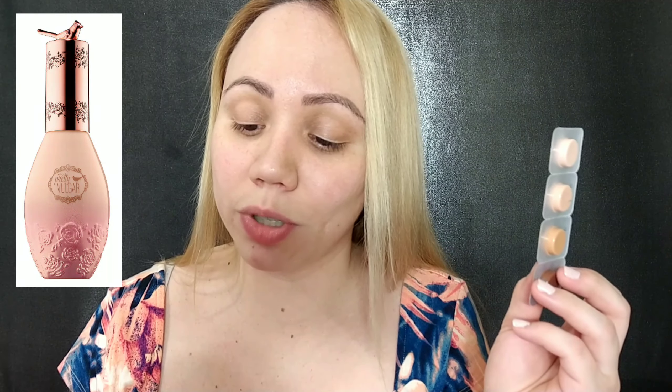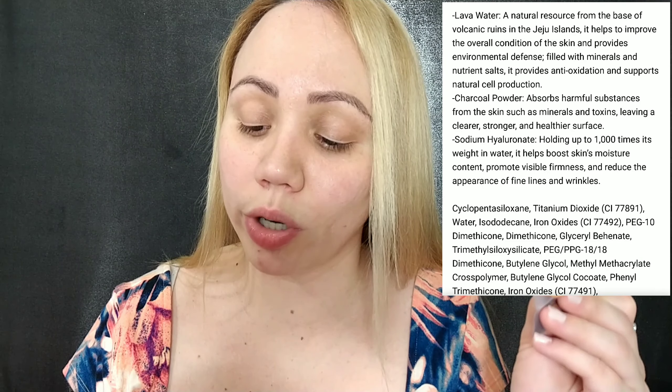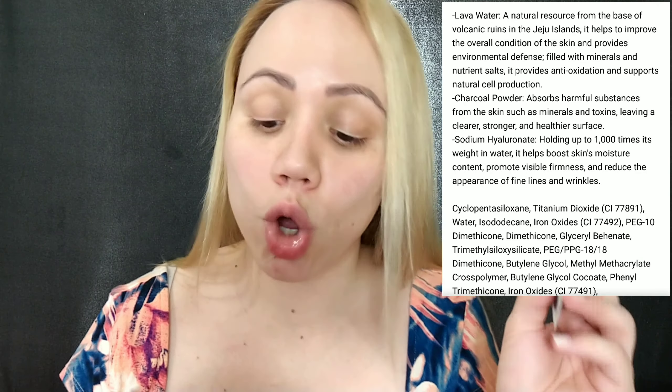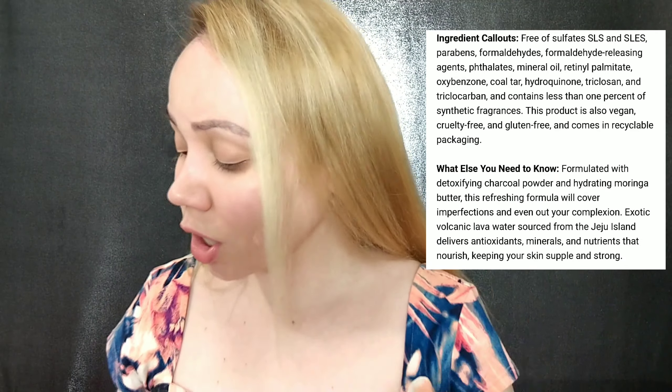I had included another foundation sample in my order but I didn't receive it. The foundation contains lava water that delivers antioxidants, minerals, and nutrients to keep your skin supple and strong. It's best for normal, combination, and oily skin types, with detoxifying charcoal powder for a cooling, refreshing feel. It recommends moisturizing and priming first for a long-lasting effect. The full size retails for $39 and you get 1.18 ounces — just a bit more than a standard one-ounce foundation.